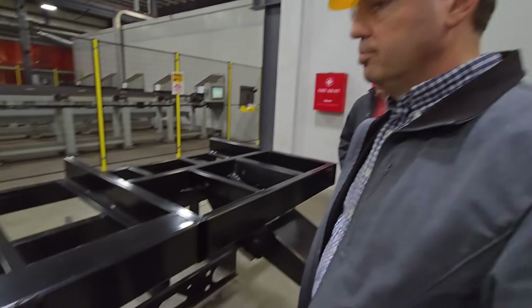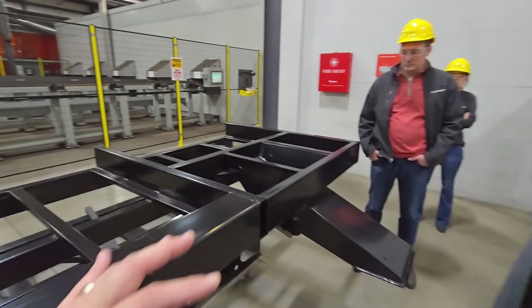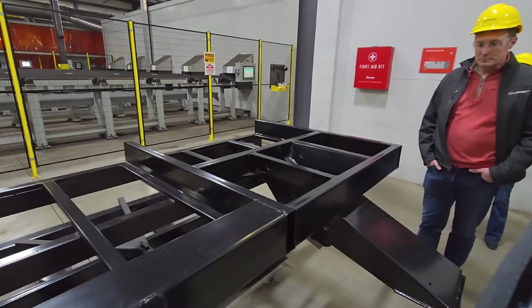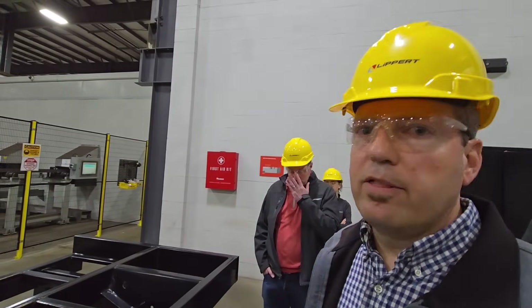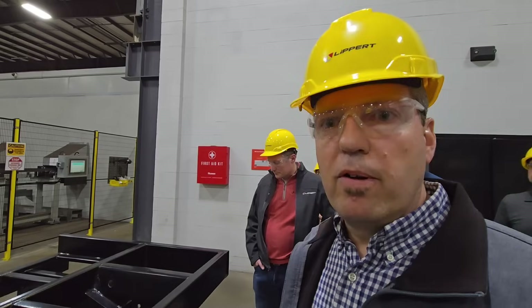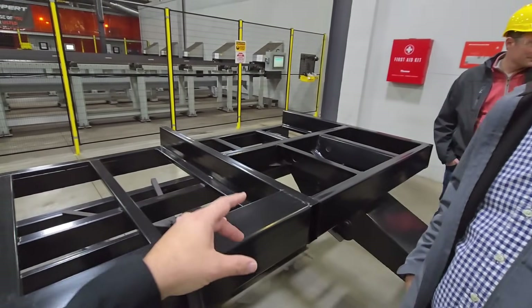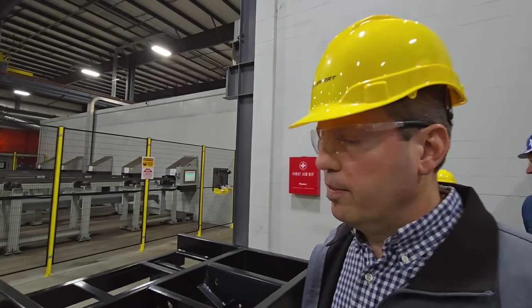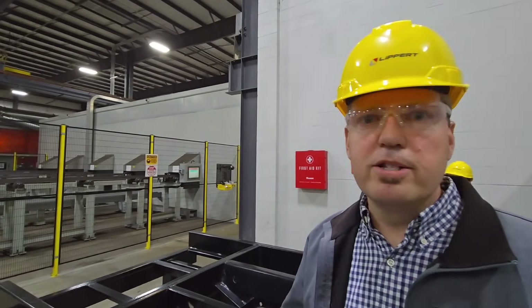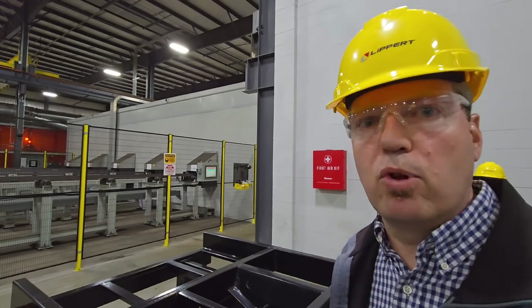When it comes to this structure, what determines the gauge of steel and the thickness of the material? We're looking at the GVWR of the unit, the number of slides, where they're located in the upper deck, and the type of wall construction. These are designed specifically for the floor plans and specifications that a manufacturer wants to build their RV upon. There are hundreds and hundreds of upper decks — all fine-tuned specifically for the floor plans.